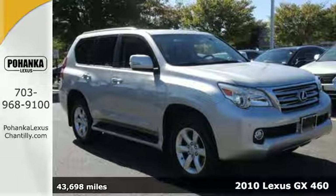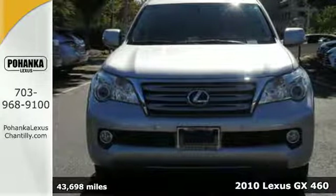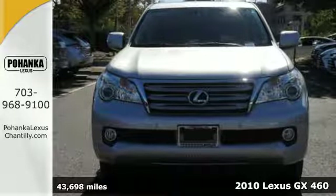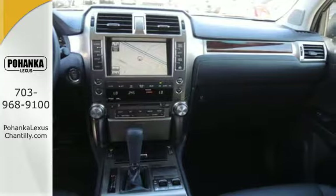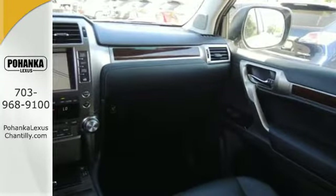It's a 2010 Lexus GX460. Designed for convenience and comfort, the GX460 has standard one-touch power windows, remote power door locks, and universal remote transmitter.